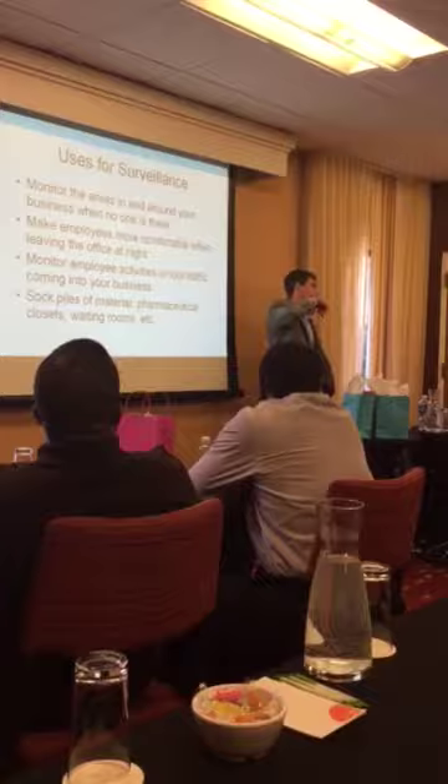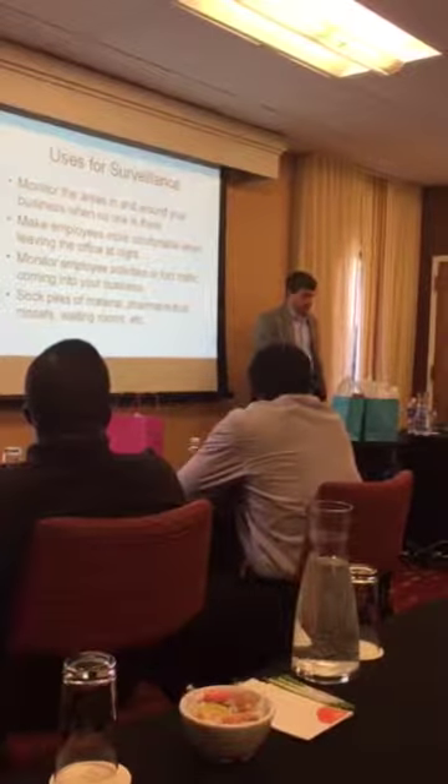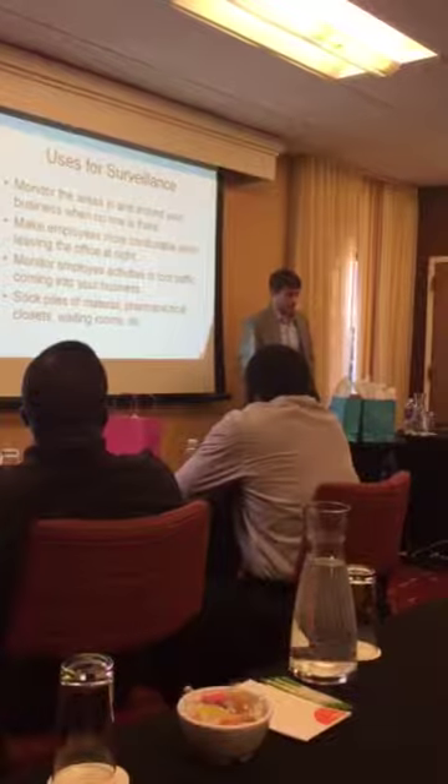Luckily, the building across the street had cameras and the police were able to take some of that evidence and catch them. But it took a lot longer than it could have if they had a system already in place.